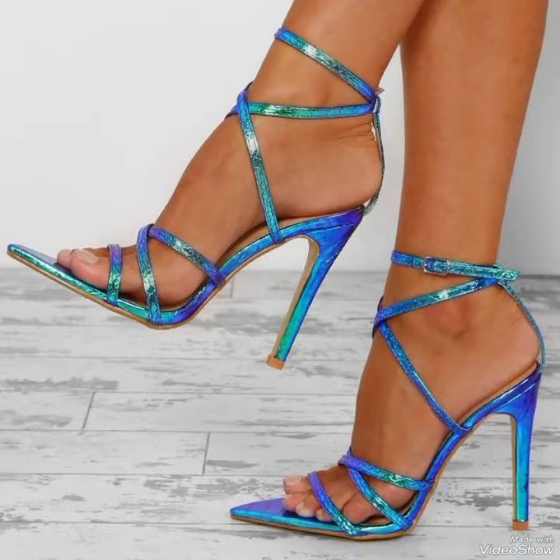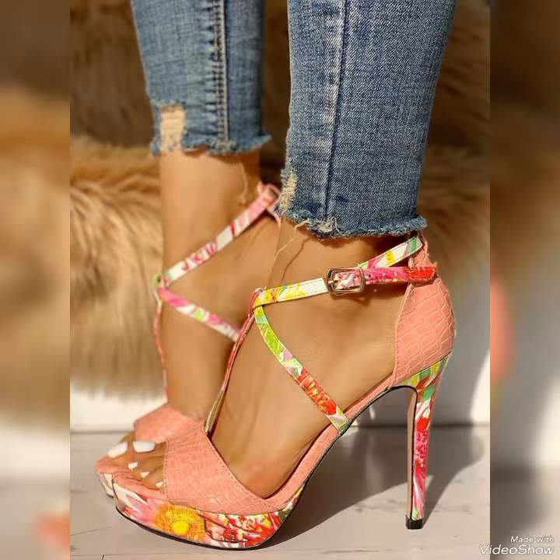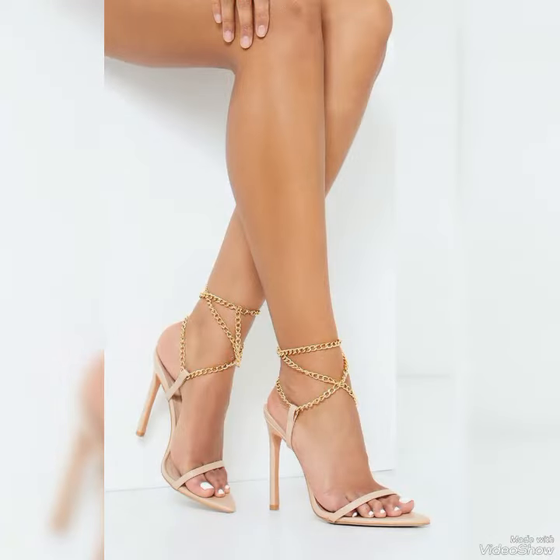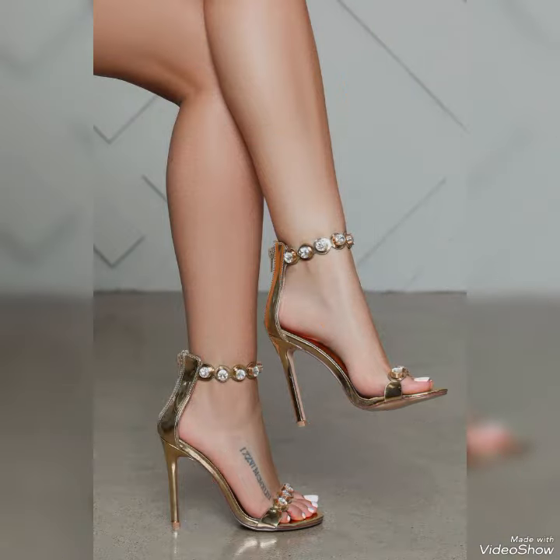High heel sandals are timeless fashion sandals. Sandals with crisscross detail look very feminine and elegant. These will especially pair well with straight pants. I suggest you watch this video till the end for more designs and ideas.